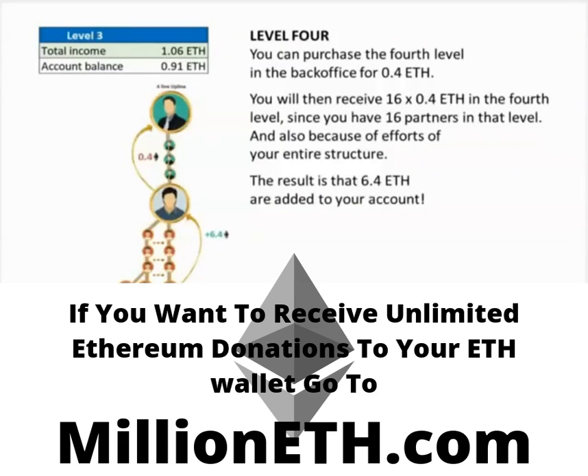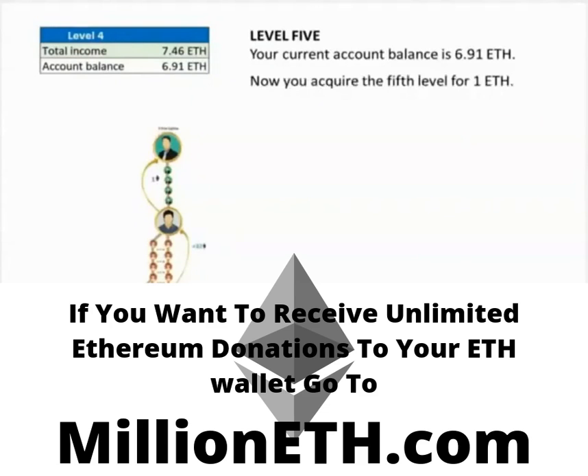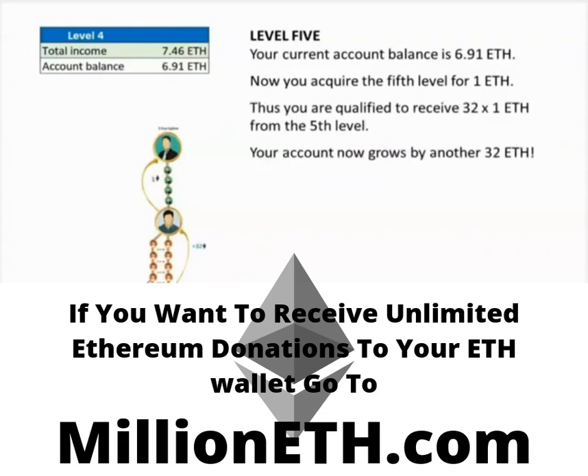But now it's only just starting. Let's take a look at level 5. Your current account balance is 6.91 Ethereum. Now you acquire the fifth level for one Ethereum. Thus, you are qualified to receive 32 times one Ethereum from the fifth level. Your account now grows by another 32 Ethereum.